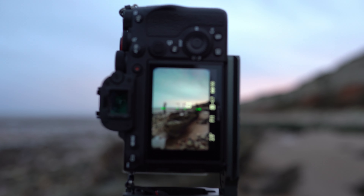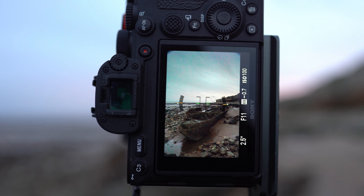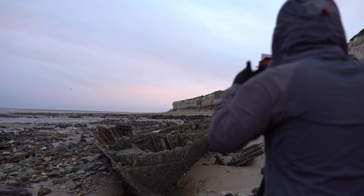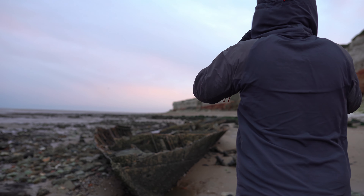Still, I thought it was a nice composition so I framed it all up, manually focused on the ship, set a two second timer and waited for a gap between gusts of wind before taking my shot.